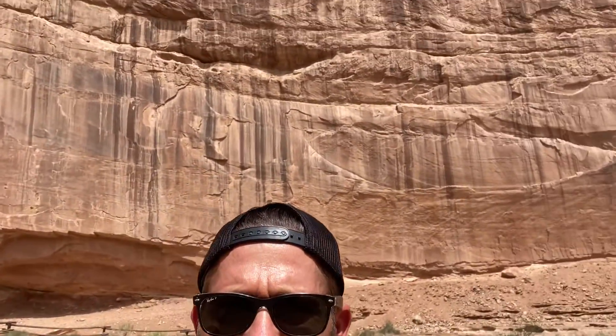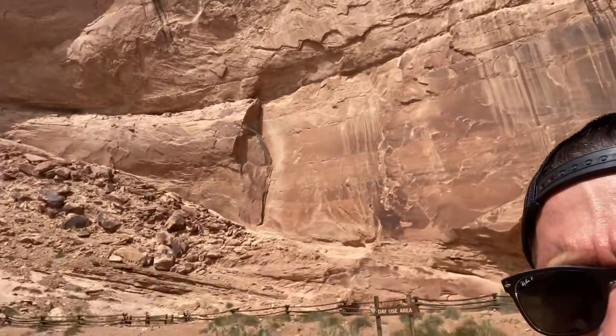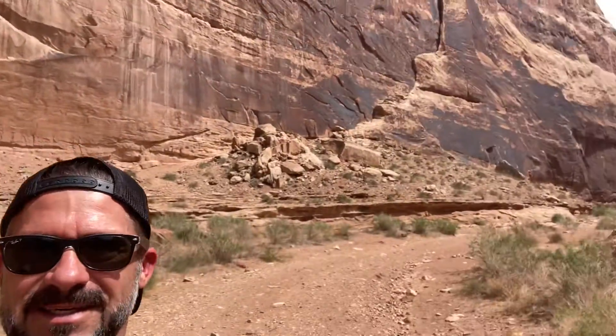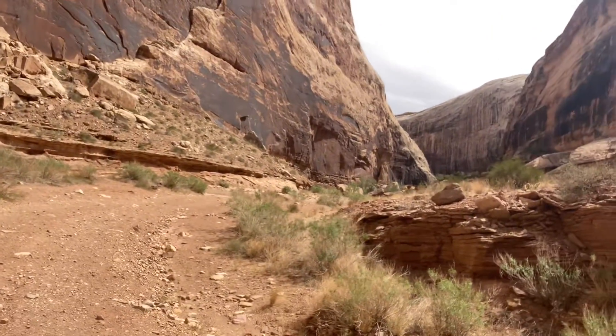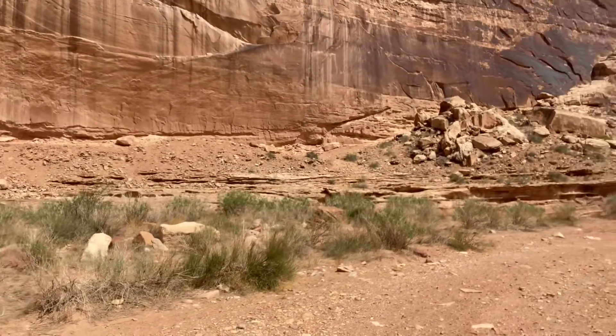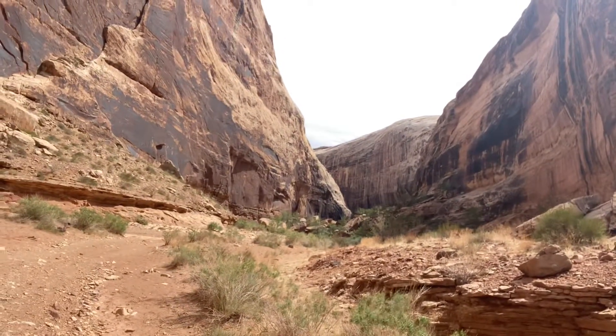You have got to be kidding me. I stumbled across this place — it's right off the I-70 and I'm blown away. Crazy. Damn. It's called Dragon's Tail or something like that. It's this awesome slot canyon.